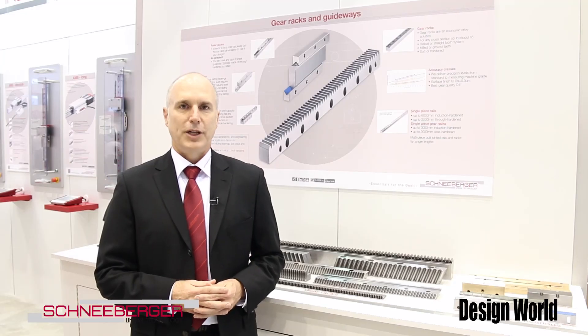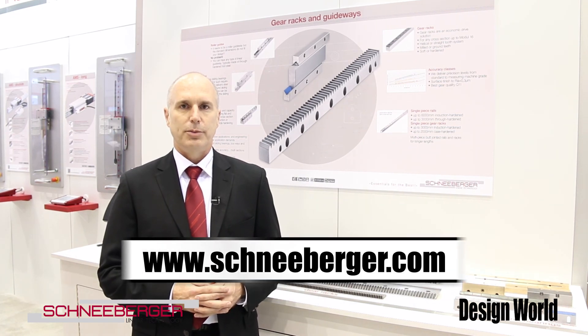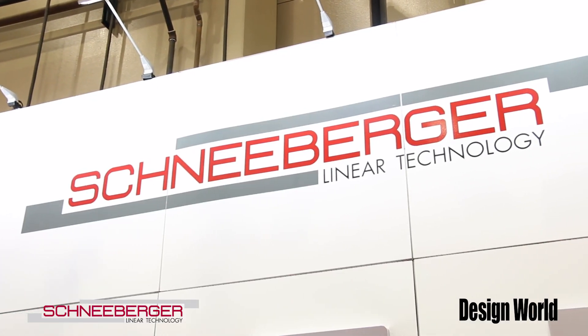For more information on our products, you can visit us at our website, www.schneeberger.com. Thank you very much for your time today and for joining us at our booth at IMTS 2014.